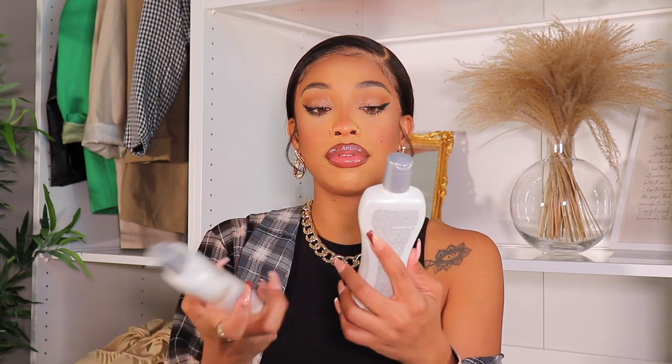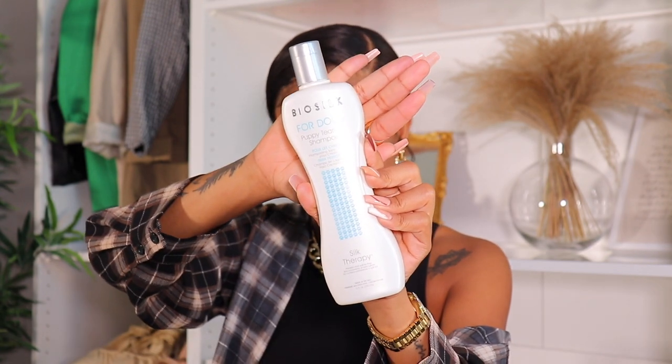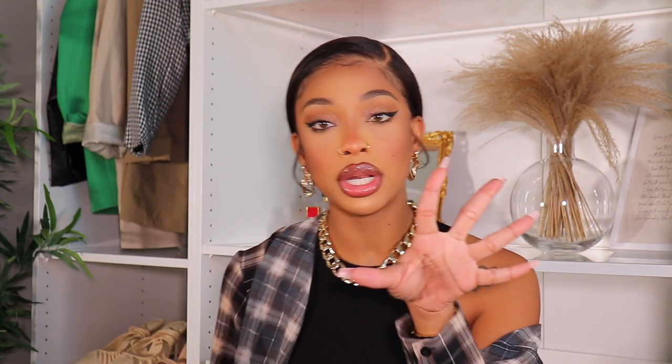I got him BioSilk shampoo and conditioner, only because his breeder said that's what she uses. I have a friend who had a toy poodle and she switched from BioSilk to Chi, so after these run out I might switch to Chi as well. I got the tearless puppy shampoo and the detangling conditioner — because my boy is fluffy, we definitely need that.